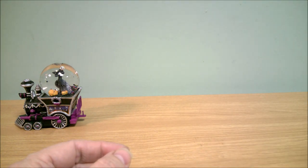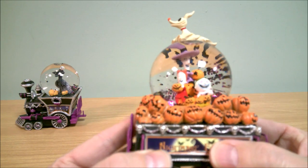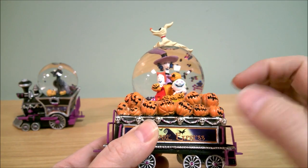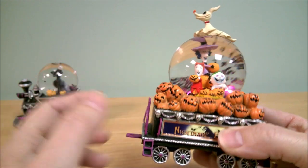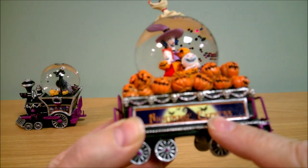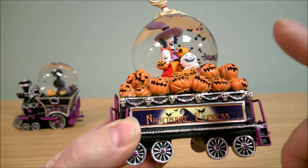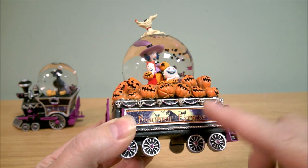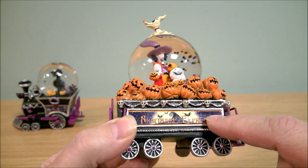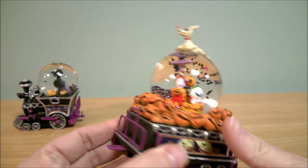Issue two is Lock, Shock and Barrel with a little Zero on top. This looks like a tender car, like a coal tender, and it's got pumpkins in it. It says 'Nightmare Express' on it. If you've seen my previous video on the Nightmare Before Christmas Hawthorne Village train collection, this print looks very much like the one on that collection — interesting that they reused that.